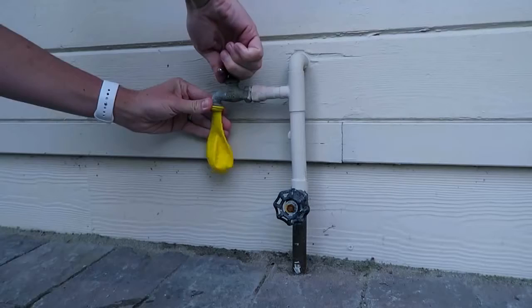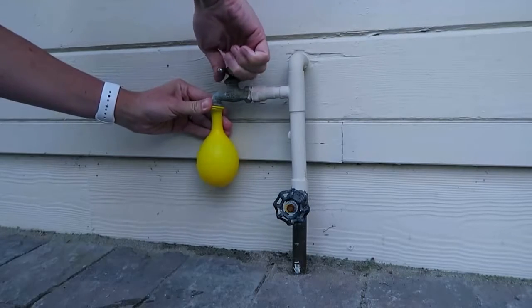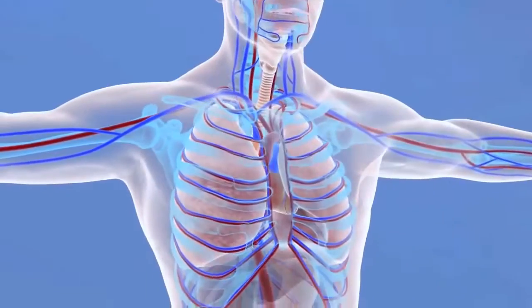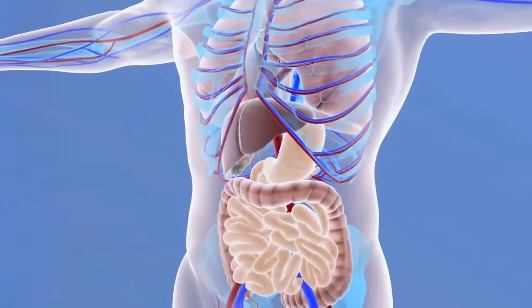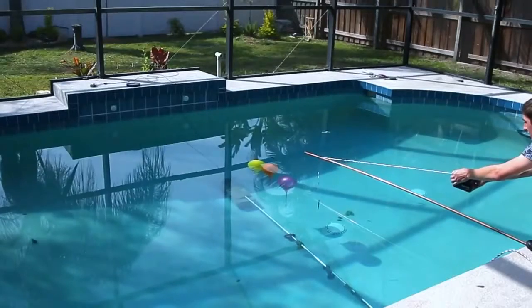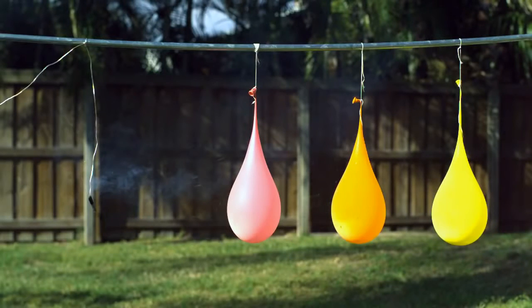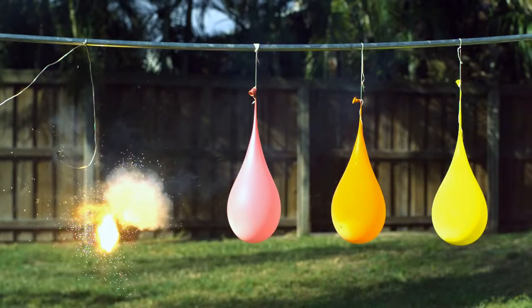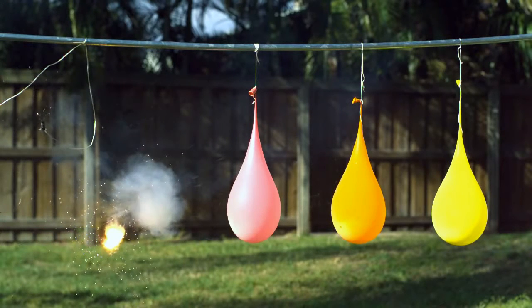So we designed an experiment where we filled three balloons — half with water and half with air — to roughly mimic the human body, which is mostly water, but we have pockets of air in our lungs, intestines, sinuses, and ears. And then we subjected them to identical explosions at identical distances apart, in both air and water.